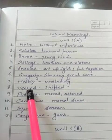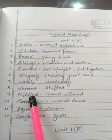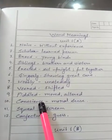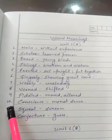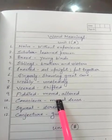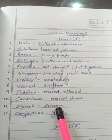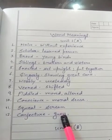8. Weird — shifted. 9. Fiddled — moved, altered. 10. Conscience — moral sense. 11. Squeal — scream. 12. Conjecture — guess.